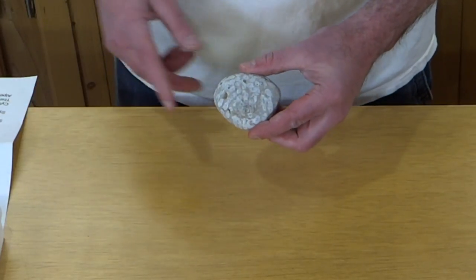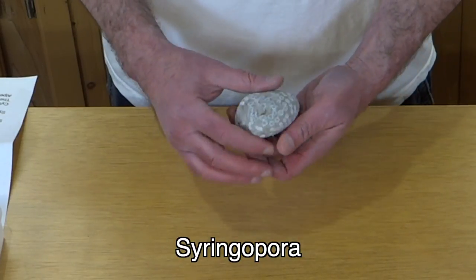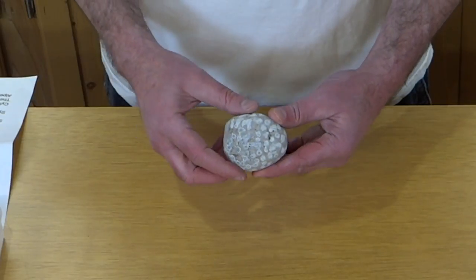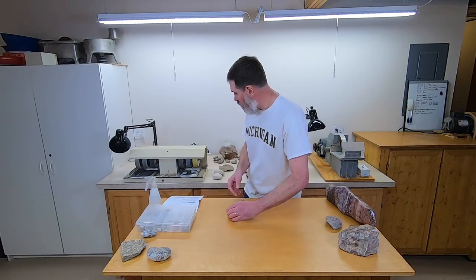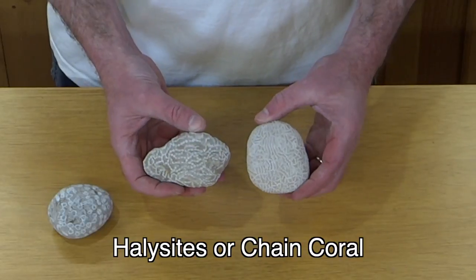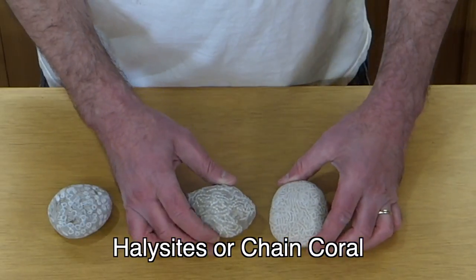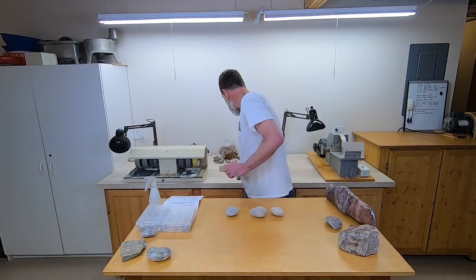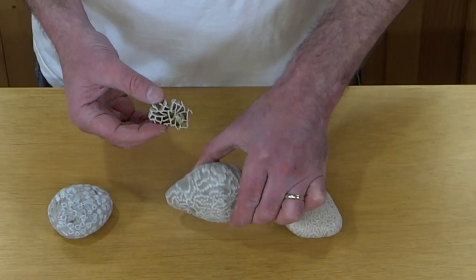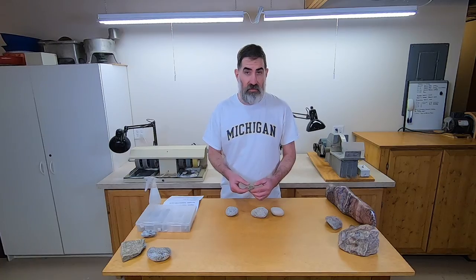This one I'm not 100% sure of, but I think it's syringopora — something like that. I'm hoping I can treat this one with acid and take away all the matrix and just leave the coral behind. What I'm hoping it looks like is when I've done that with this fossil, which is called halocytes, or chain coral. If you look really close, these look like little chains along here. I took fossils like that and soaked them in acid — it takes away all the gray part and kind of leaves the white part. I think that's really, really cool. I have a video about that too if you want to see it.